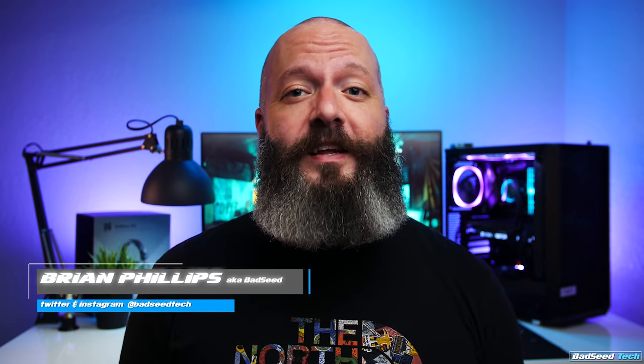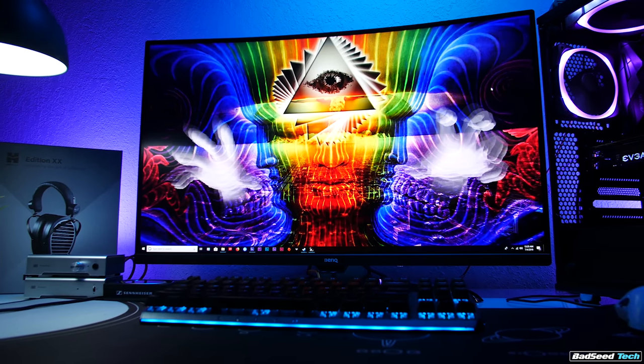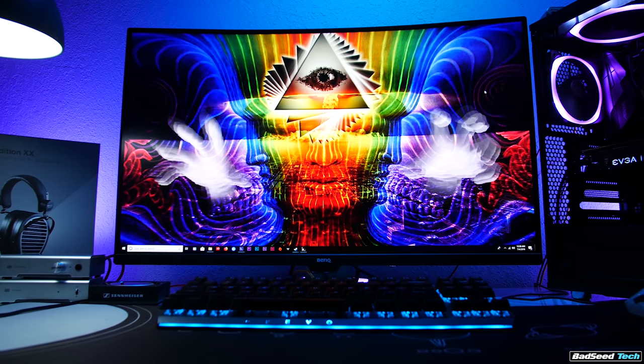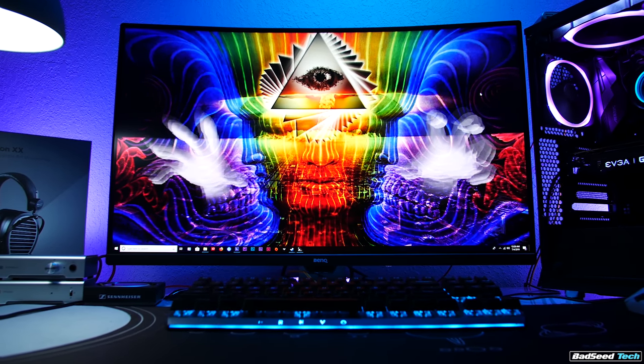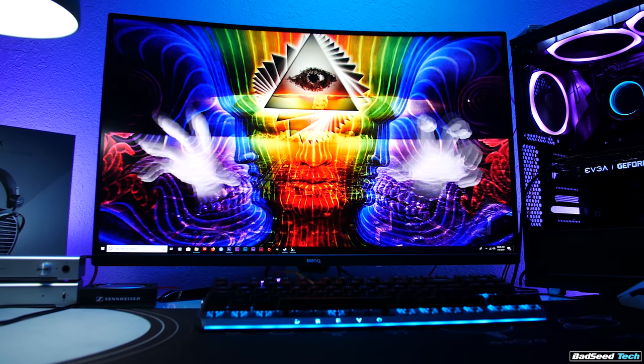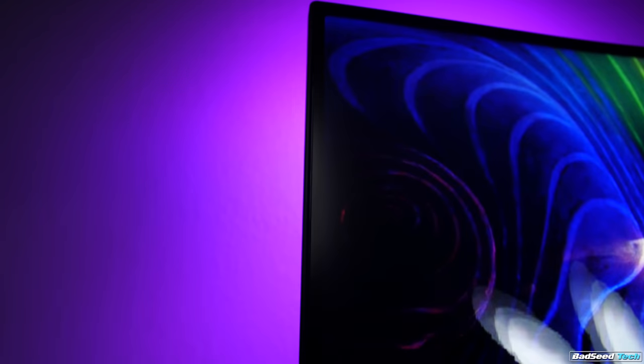I'm Brian P, you're watching Bad Seed Tech, and today we're checking out the EX3203R curved gaming monitor from BenQ. For transparency, this was sent directly from BenQ for the purposes of this review, but as you should know by now, it doesn't affect my review in any way. We've got a 32-inch curved 1440p panel with 144Hz, 4ms gray-to-gray, FreeSync 2, HDR support via HDR 400, and it'll run you just under $600 — direct from BenQ at the time of this video it's $538.